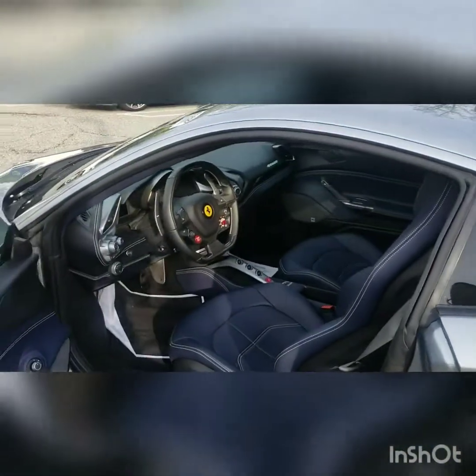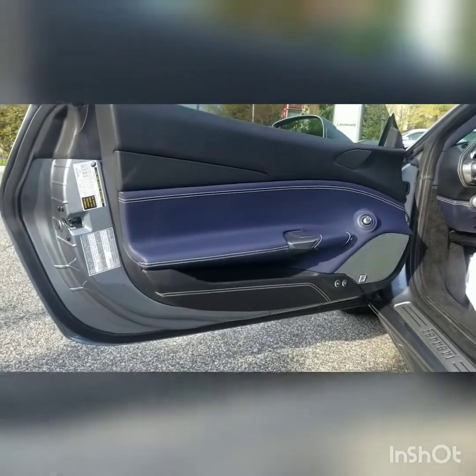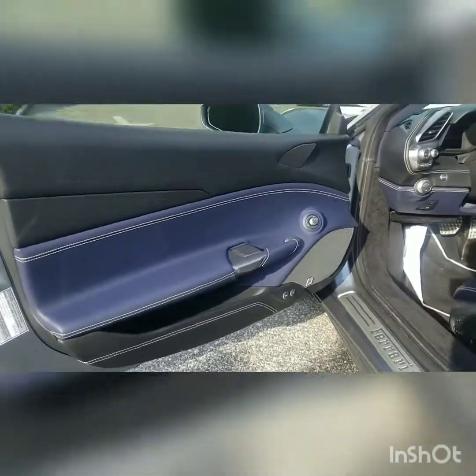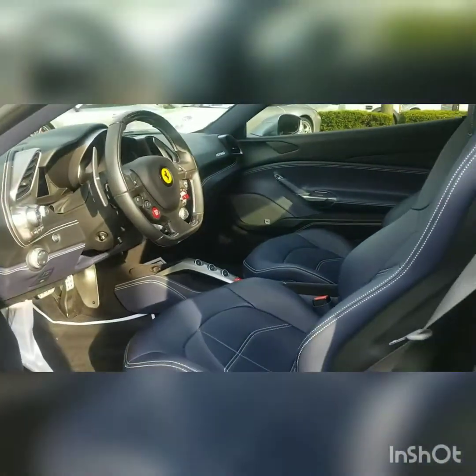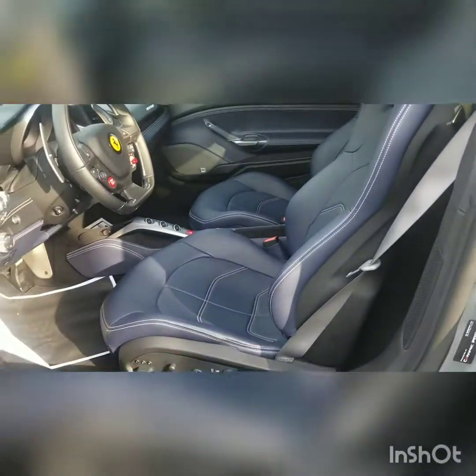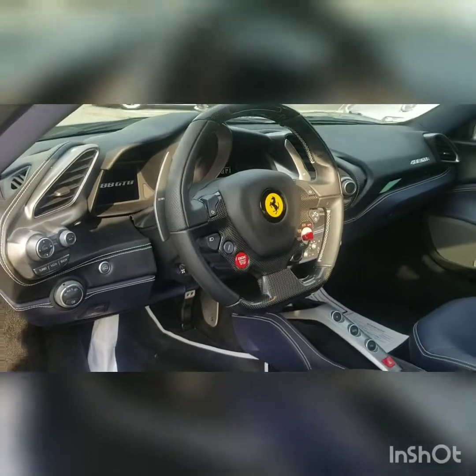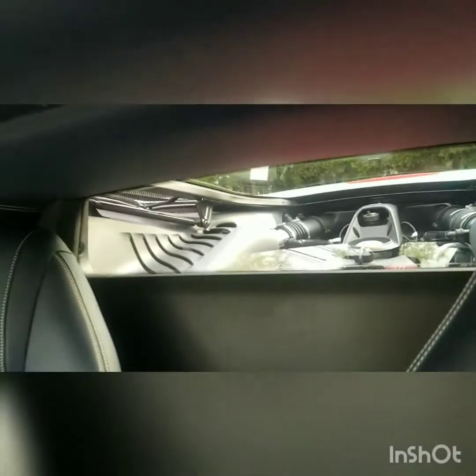Let's open this bad boy up and show you guys the interior. Admire this beautiful black and blue interior with your JBL sound speakers — they actually sound pretty good. I'll turn on the surround sound so you guys can hear it. Look at this beautiful blue interior, the leather stitching, the Ferrari wheel with carbon fiber on it. Isn't that nice?